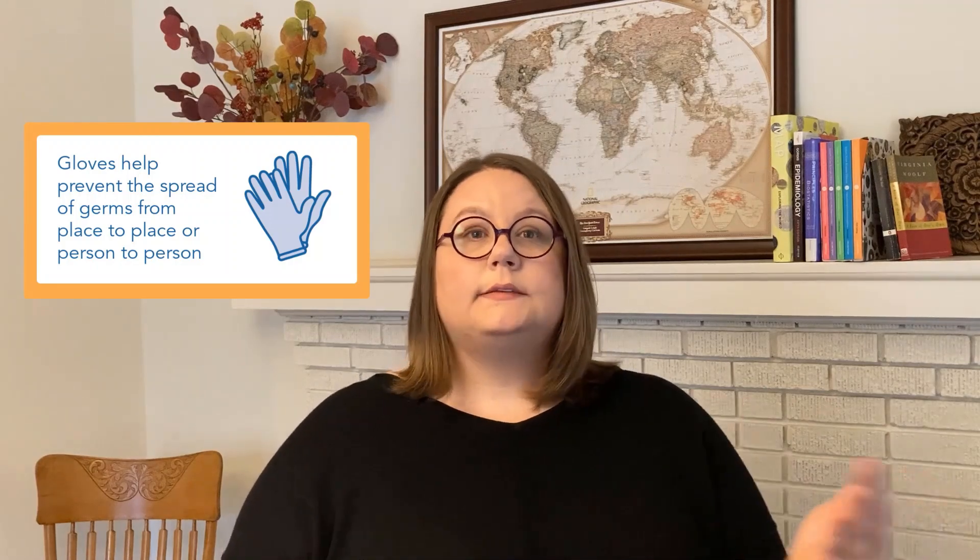Germs can also spread from that broken skin to other people. So gloves are important for this part of protecting skin. It's really to protect the small cracks, even ones you can't see, and wounds on your hands from getting contaminated, or from spreading things that are on your hands to other people. So this is one of the reasons we wear gloves. But there's a second reason, and this is the bigger reason in healthcare infections — it helps prevent the spread of germs from place to place or from person to person that we carry on our hands.